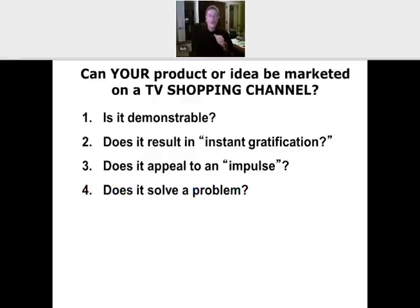Number four: does what you have solve a problem? This is huge. People with ideas contact me all the time and say, 'Bob, I've got this idea — do you think it'll work?' My first question back is always: what problem is your idea solving? You have to be able to explain that laser-like. When you go on a TV shopping channel, it's about identifying the problem and then solving the problem. So ask yourself: does what you have right now solve a problem?